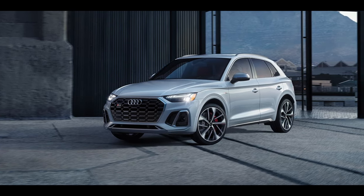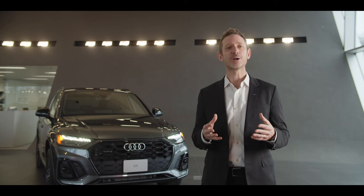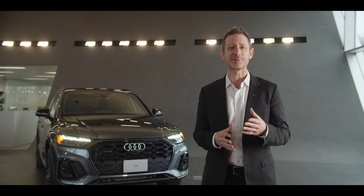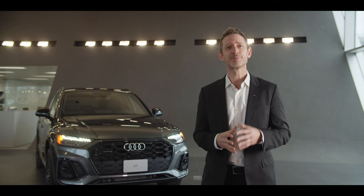The Audi Q5 is the benchmark in the premium midsize SUV segment — Audi luxury design and finesse combined with everyday practicality and impressive performance. As the best-selling Audi model in Canada, for the Q5 there are no obstacles, only achievements.